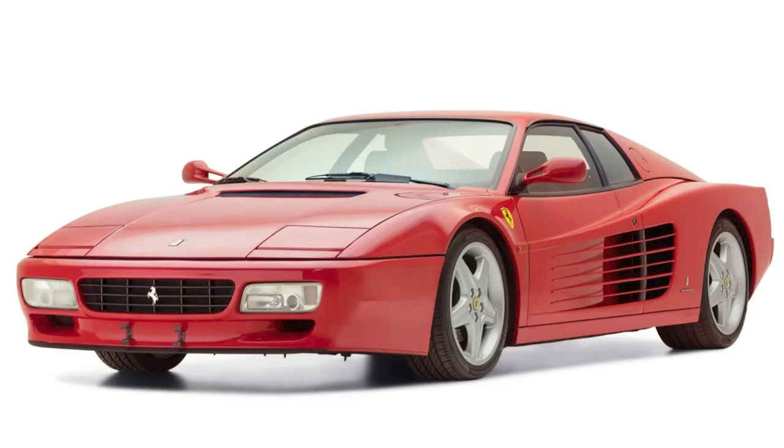A Rosso Corsa, 17,000 km 1993 512 TR sold for $260,000. Another fair sale price — this was a very clean example.